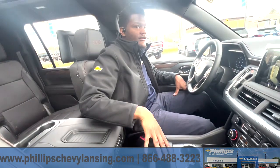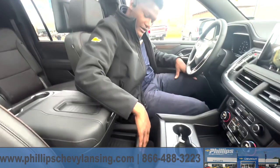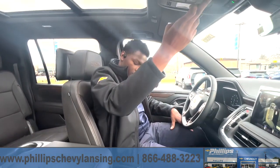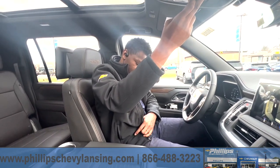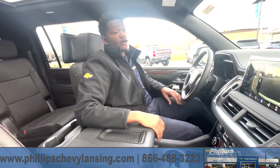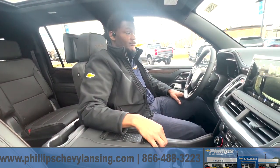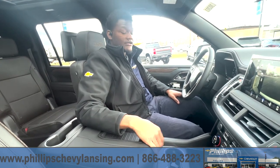You can hide anything in here — wallet, money, phone, anything, whatever you might desire. Once you're done, close it up and start moving it back forward. This is Chris Hale with the 2023 Chevy Suburban High Country. I just showed you guys how to access and find your secret compartment.